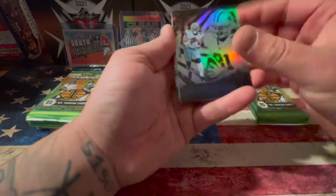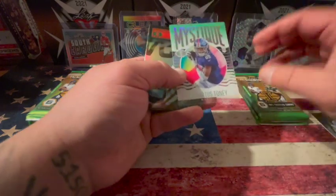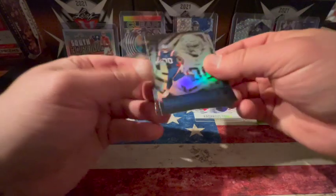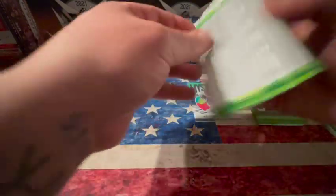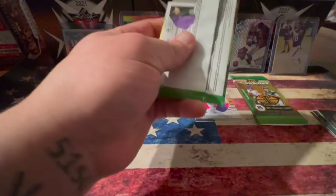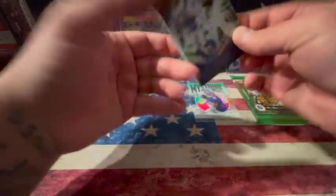We start with Simi Fajuko. Then we've got a Kadarius Toney Mystique — sweet card. We've got a Nick Chubb, Rhamondre Stevenson rookie card, Jameson Crowder, and DJ Clark Jr. That's a cool Kadarius Toney. I just pulled another one of his in an off-camera unboxing — a jersey card, which was pretty sweet.